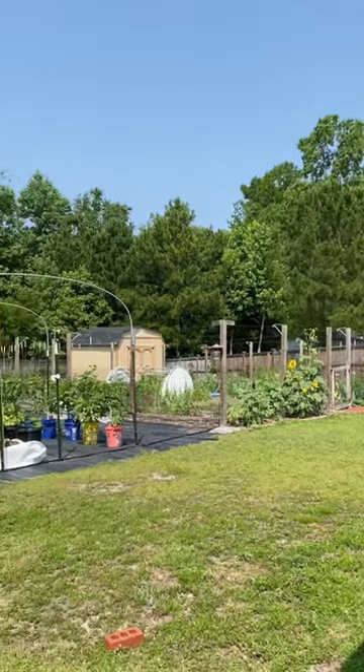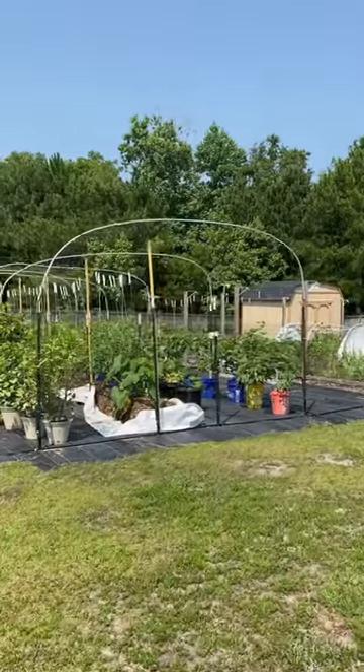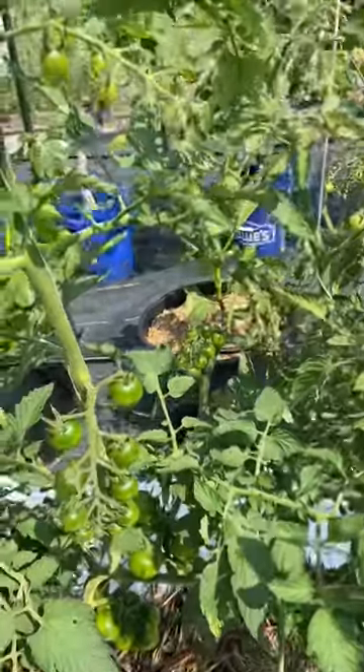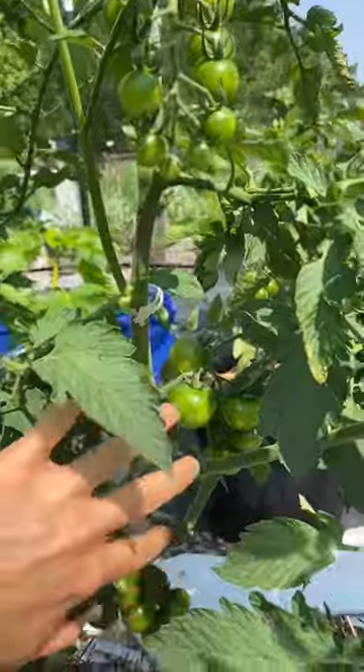It is a beautiful June 7th here and now is the perfect time to do a tour of our tomatoes growing in our straw bale garden. Our cherry tomatoes are seeing incredible production, with huge clusters of fruit everywhere you look, up and down the plants.